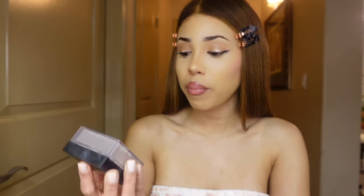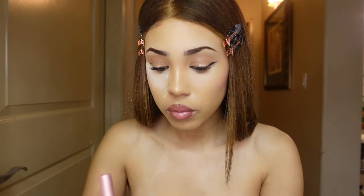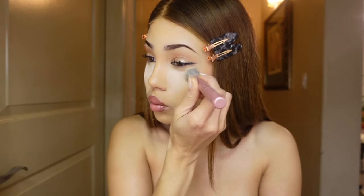This is the Huda Beauty Pound Cake — they sold out so much when I first bought this. I was initially trying to get the translucent powder but this is the Easy Bake shade. I'm going to apply it and let it bake on my face for a few minutes, then dab it all up here. I want to show you guys this technique I learned for taking off the powder — it really does give an effortless finishing look.